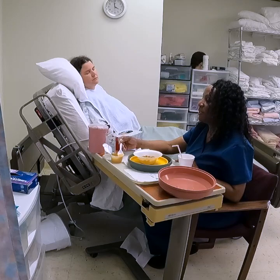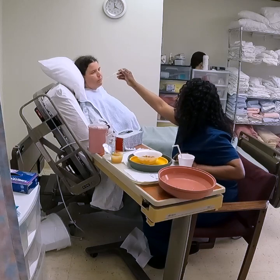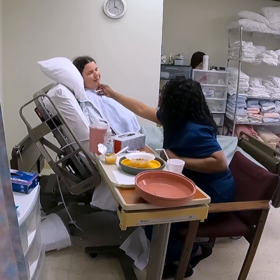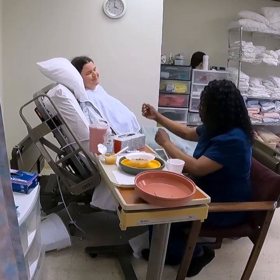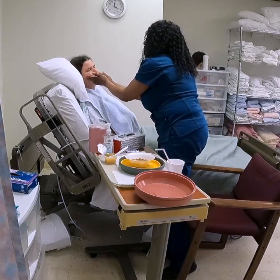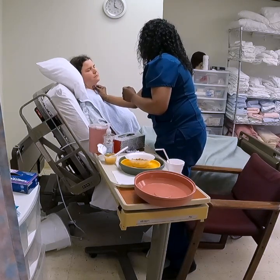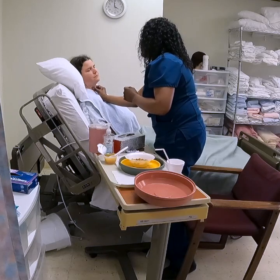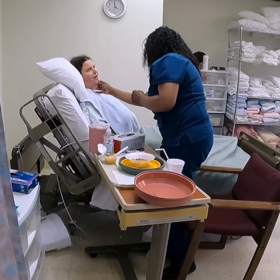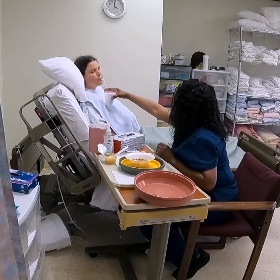The next thing I want to demonstrate is what to do if you suspect that someone is pocketing — they're not swallowing their food. Mrs. Jones, I don't believe you're swallowing your food. Let me check. Mrs. Jones, we have to swallow our food. So I'm going to help you by working the food toward the center of the mouth, then gently stroking on the sides of her neck to help encourage her to swallow. Let's see if you swallowed it. Very good. Let's swallow with some liquids to make sure you have washed it down.